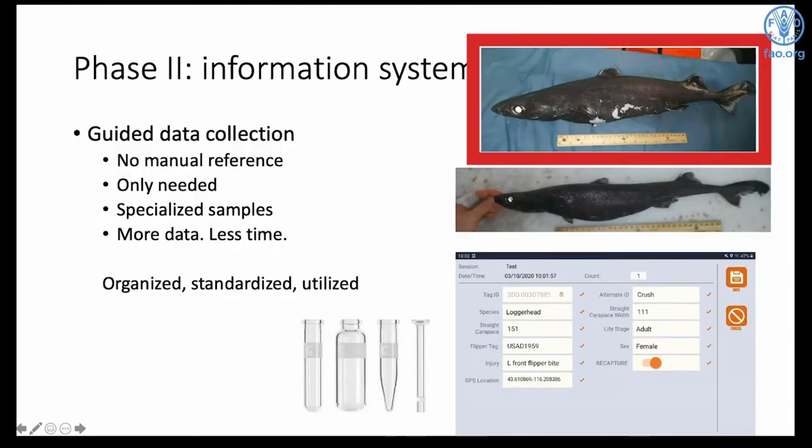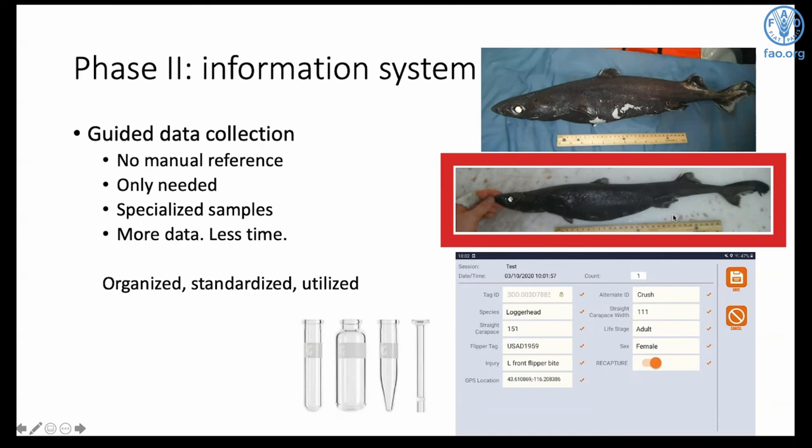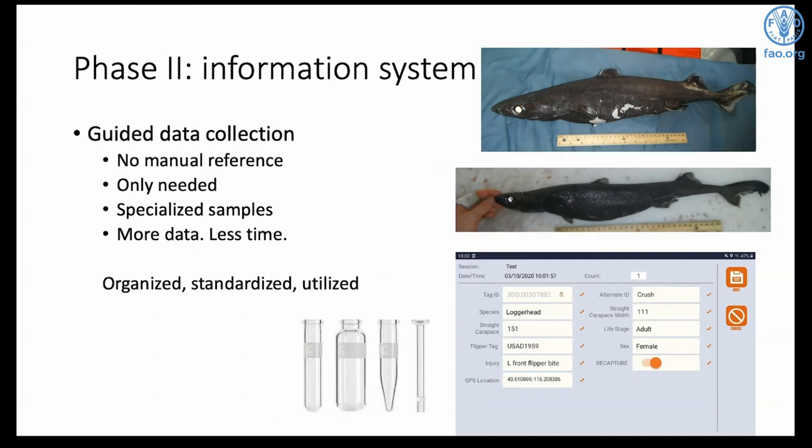The system will enter the species name into the database and start collecting species-specific data. For a very common shark, we may only need the number of males and females. For a rare or uncommon shark, we'd ask for a fin clip and bag-and-tag the specimen. By spending less time on species we know a lot about, observers can spend more time collecting data on data-deficient species and we'll get more data for less time. The data coming in will be organized, standardized — everyone using the same units — making it easy to analyze and quickly utilized.